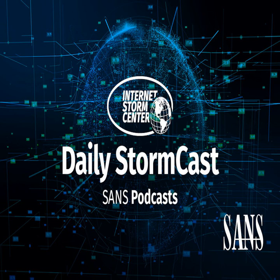Hello, welcome to the Friday, January 29th, 2021 edition of the SANS Internet Storm Center's Stormcast. My name is Johannes Ulrich and today I'm recording from Jacksonville, Florida.